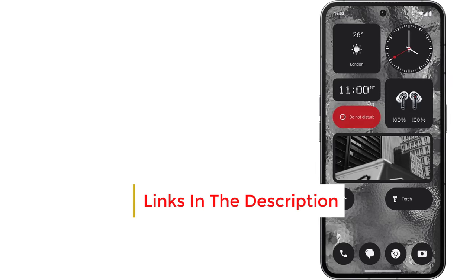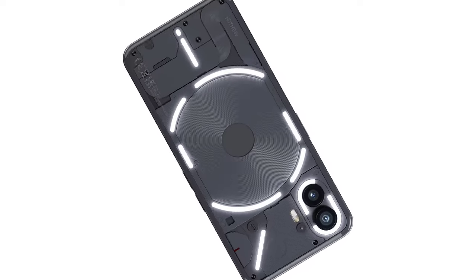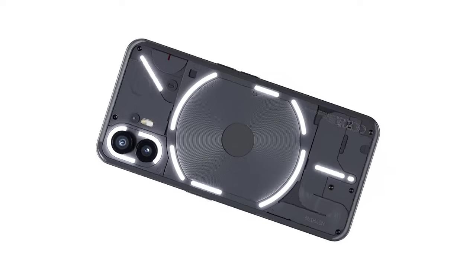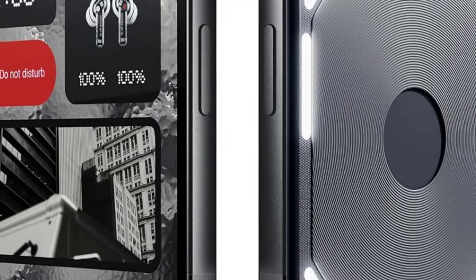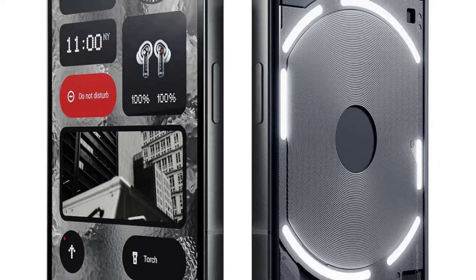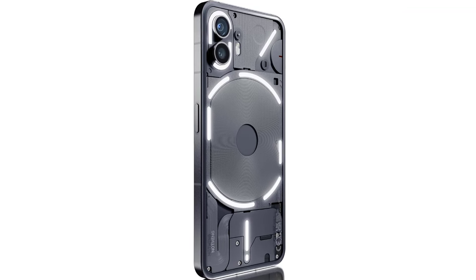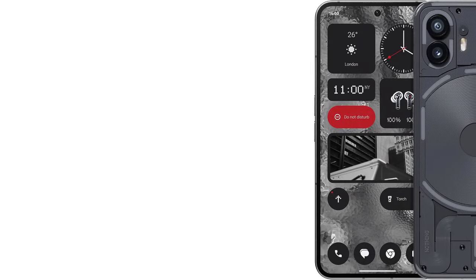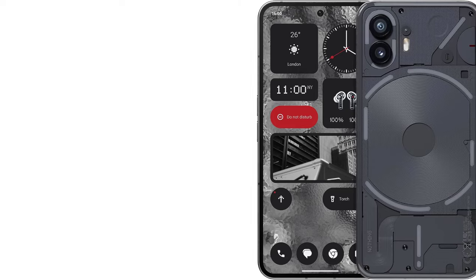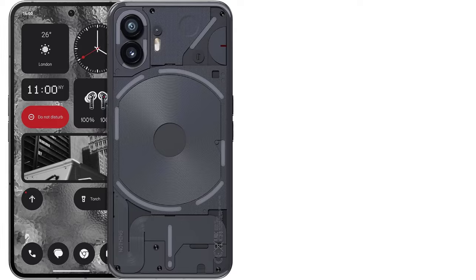The Nothing Phone 2, successor to the Nothing Phone 1, combines style with substance. It features an upgraded Qualcomm Snapdragon 8 Plus Gen 1 processor with up to 12GB of RAM, more than sufficient for Nothing's minimalist and digital well-being-focused software, according to SNET's tests. A Reddit user praised its smooth performance and exceptional battery life. A standout feature of the Phone 2 is the Glyph interface, a set of LED strips on the back that illuminate in unique patterns for notifications, cleverly encouraging users to reduce screen time. This bold design approach complements its transparent back panel.